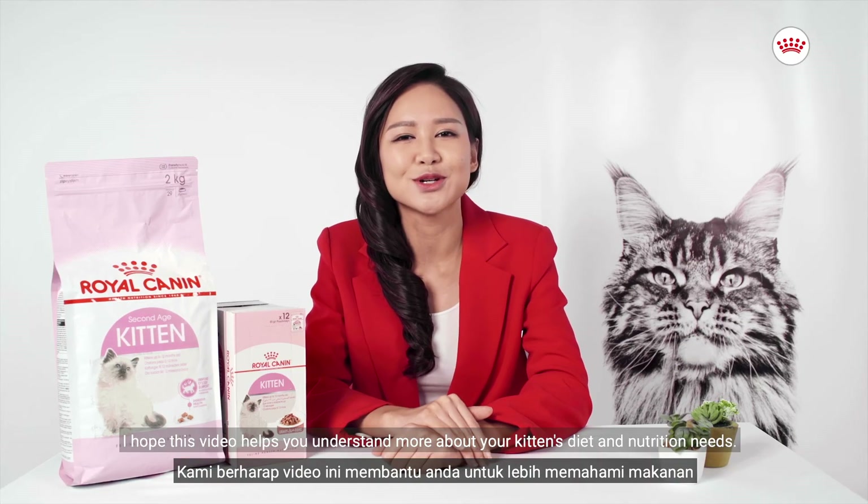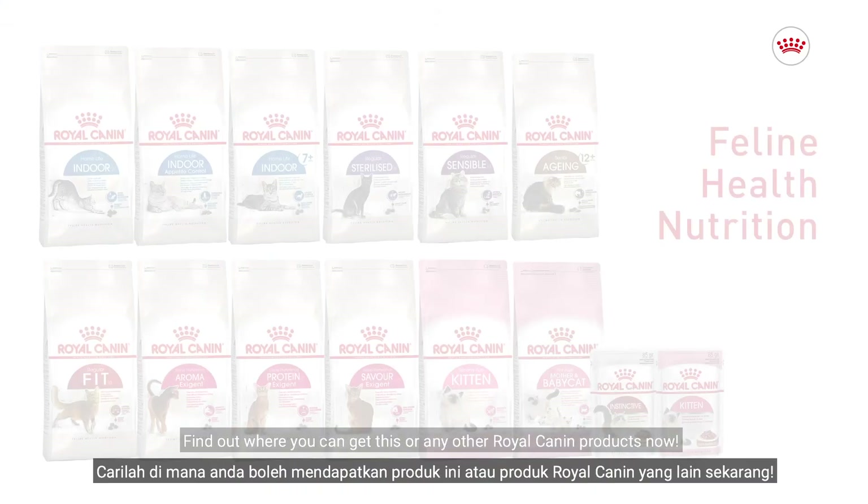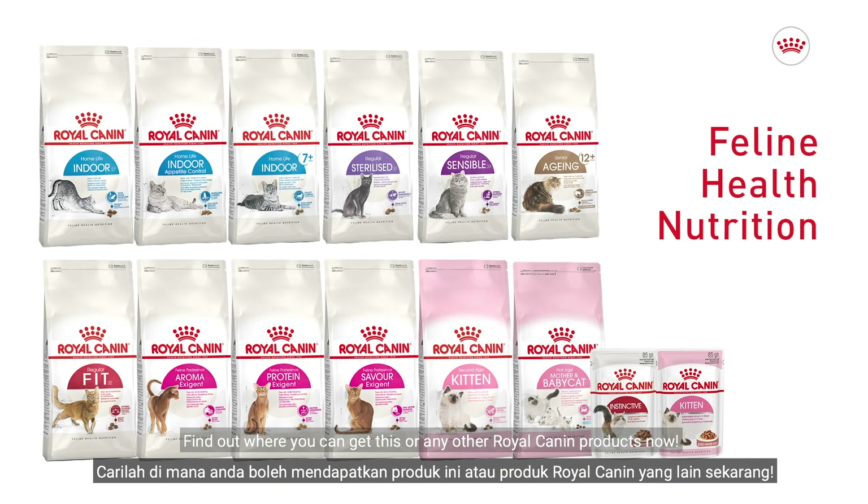I hope this video helps you understand more about your kitten's diet and nutrition needs. Find out where you can get this or any other Royal Canyon products now.